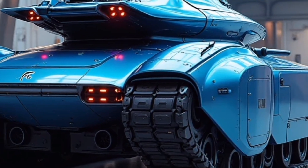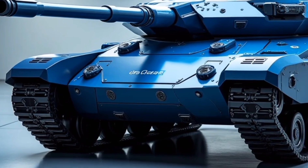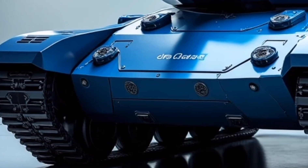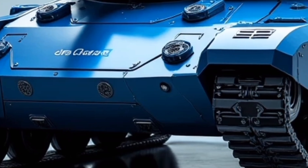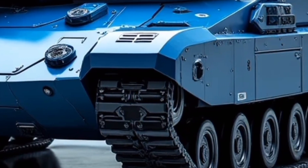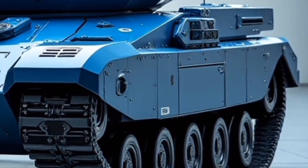Side-mounted modular weapon pods allow for additional customization, from anti-tank missiles to EMP blasters — a mobile arsenal that adapts to the mission at hand. Another standout element is its smart track and suspension system. Instead of a traditional rigid setup, the Panther uses a next-gen adaptive hydropneumatic suspension that adjusts to terrain in milliseconds, whether it's rubble-strewn cities or muddy hillsides, riding smoother than most off-road vehicles.